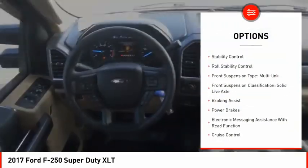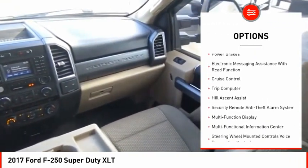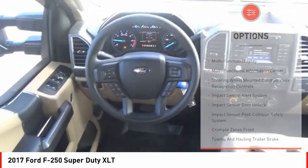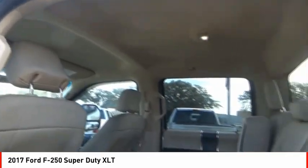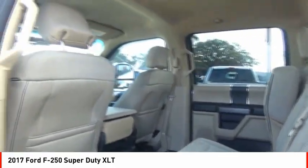Traction control, stability control, roll stability control, front suspension type: multi-link, front suspension classification: solid live axle, braking assist, power brakes, electronic messaging assistance with read function, cruise control, trip computer.